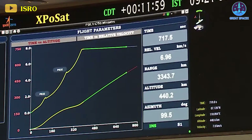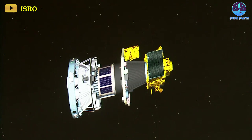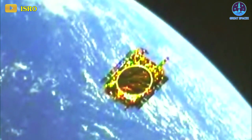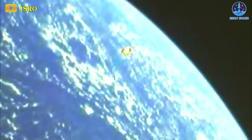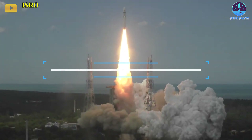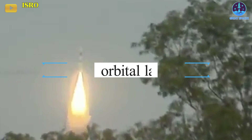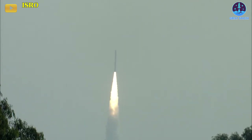Upon deployment of XPoSat, the PSLV's fourth stage maneuvered to a 350-kilometer orbit. This stage carries the PSLV Orbital Experimental Module 3, which accommodates 10 experiments contributed by ISRO universities and companies. These experiments, including fuel cells and thrusters, are anticipated to operate for about a month. The launch marked the beginning of 2024 in universal time, following a record-breaking 2023 that witnessed approximately 220 orbital launch attempts globally. India contributed seven successful launches, utilizing vehicles like the PSLV, GSLV, and Small Satellite Launch Vehicle, or SSLV.